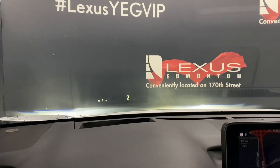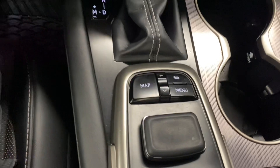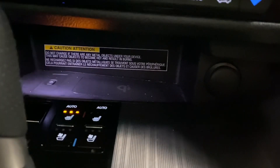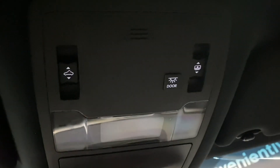Up top, you can see your heads-up display. Your screen display in the middle is controlled by your Lexus remote. You have your audio and dual climate controls, a wireless charging pad, your heated and ventilated front seats, cup holders, your mode selector, storage space in your center console, and above your controls for your sunroof.